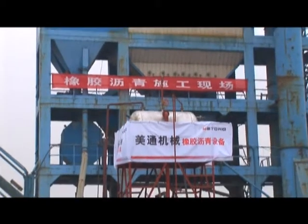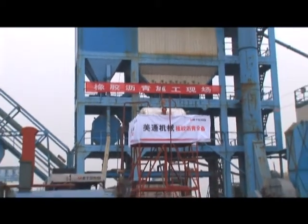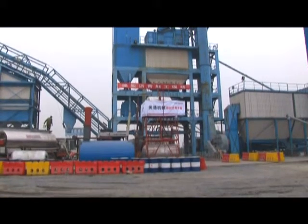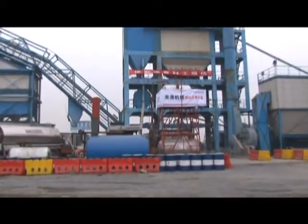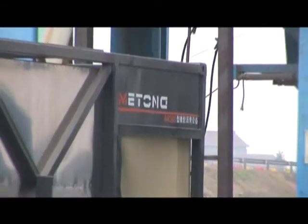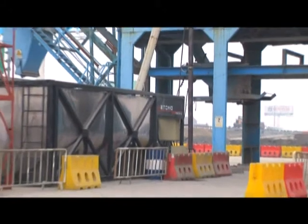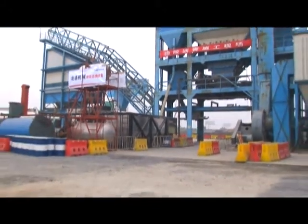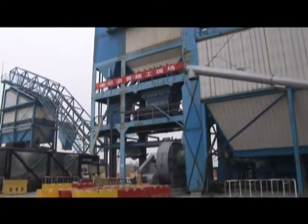Based on the technological characteristics of rubber bitumen plants manufactured by USA Phoenix Company, DNH Company, CEI Company and VSS Company, the personnel of Zhejiang Mitong Machinery Manufacturer Co., Ltd. developed independently in 2007 a rubber bitumen plant.